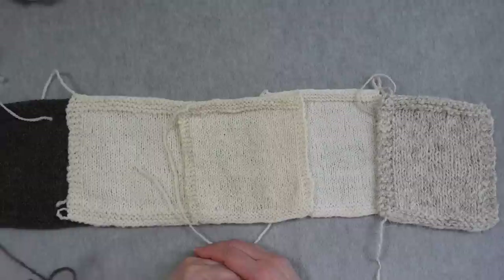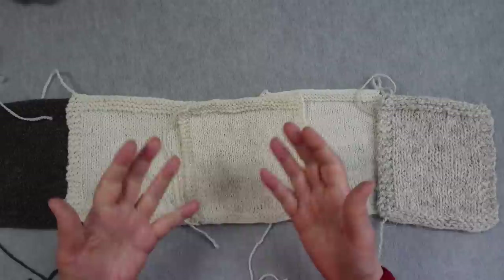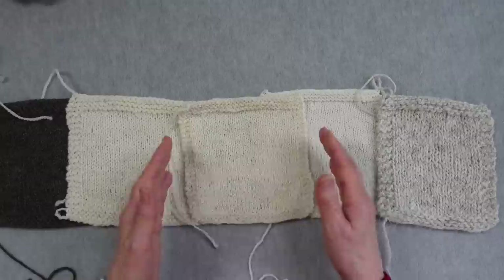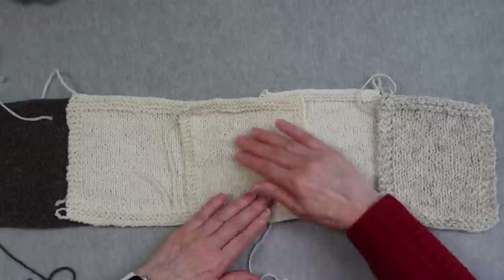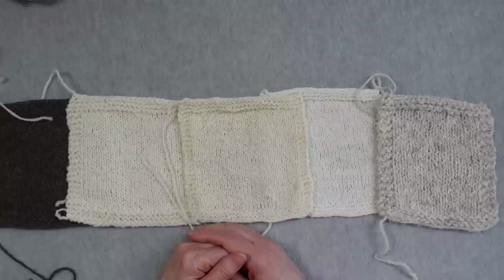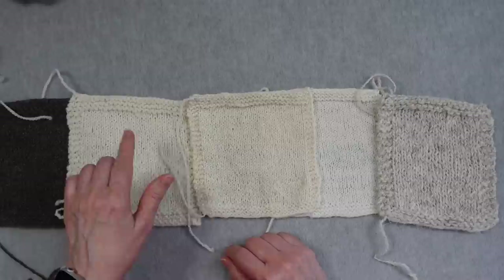These are the five squares after being washed and blocked. I soaked them for half an hour, squeezed out the water, then laid them flat with a six-inch ruler in both directions. If a square was a little too wide I pushed it together; if not quite wide enough I pulled on it a little. For a couple I put a pin in each corner to square them off for easier seaming. So what we have here is Finn sheep, Perrindale, Shetland, Polworth, and Swaledale.